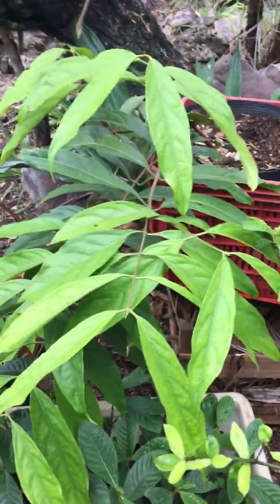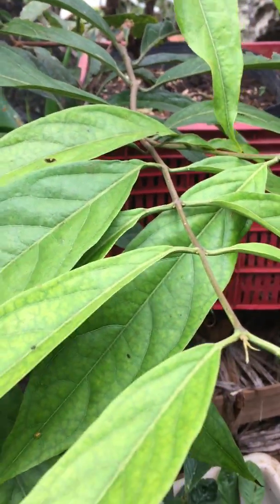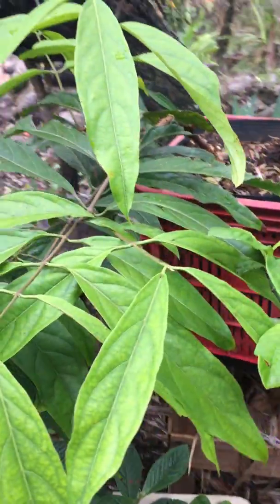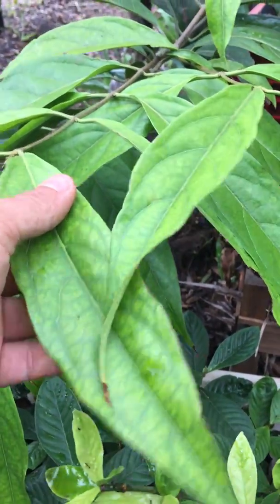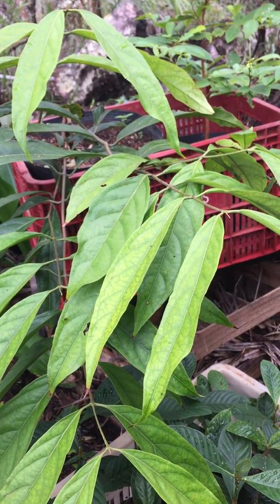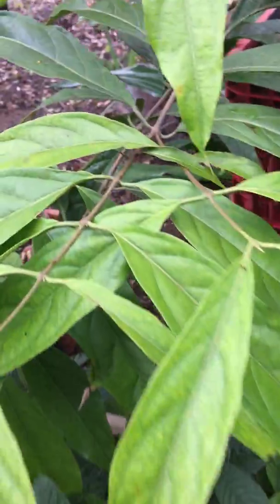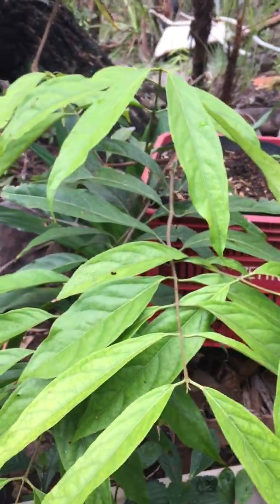This is a really special plant called Chaliponga or Okoyahe. It's a vine also used to make ayahuasca — in botanical identification we call it Diplopterys cabrerana. It's one of the hairiest plants among ayahuasca analogues, so it's really beautiful and a really special plant.